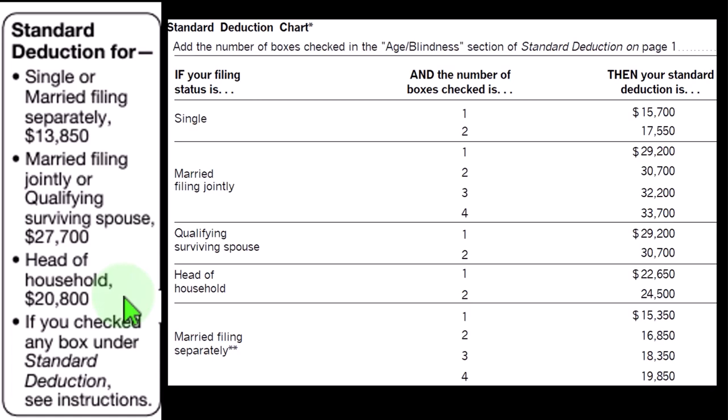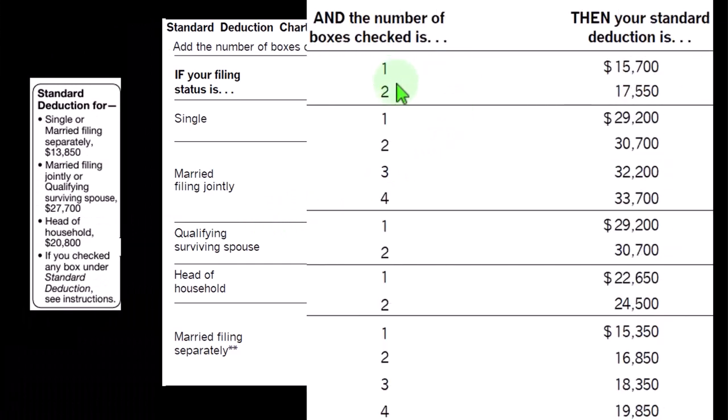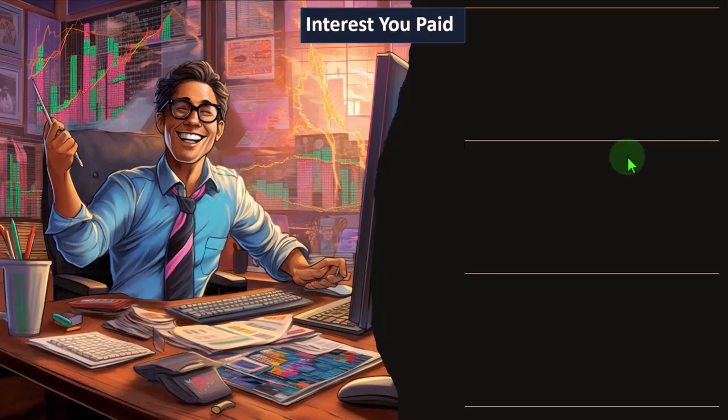If they are over a certain age and or blind, we can then have single filing statuses where if one or two of those items apply, here's the standard deduction increases. For married filing joint, you can have one through four of those items — considering we have two people — and the corresponding standard deductions, which we would have to clear in order to get a benefit from the itemized deductions typically.